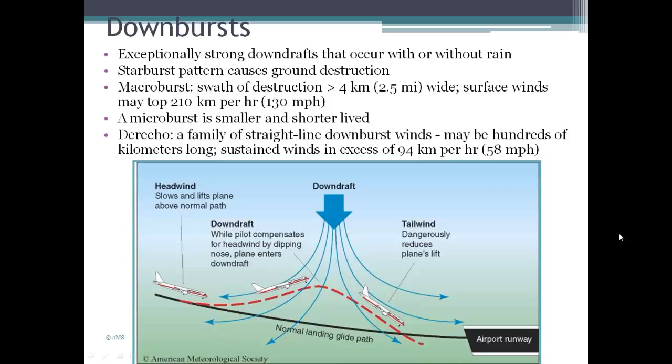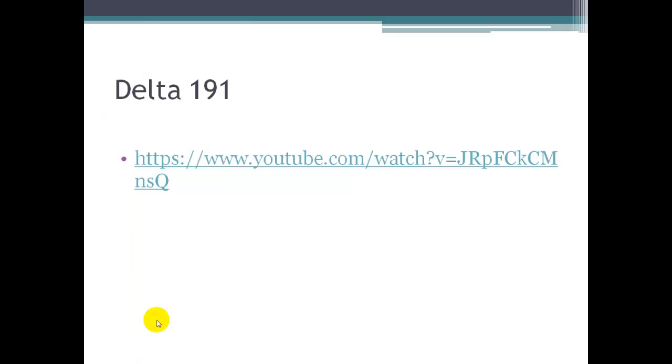One problem with downbursts is for aircraft, because these conditions really interfere with how the airplane uses lift to stay in flight. A pilot would experience a headwind and might respond by slowing and lifting the plane, then suddenly enter the downdraft area. The tailwind side of the downdraft can reduce the plane's lift even further. There's a YouTube video about Delta 191 and what happened when that plane encountered a downburst.